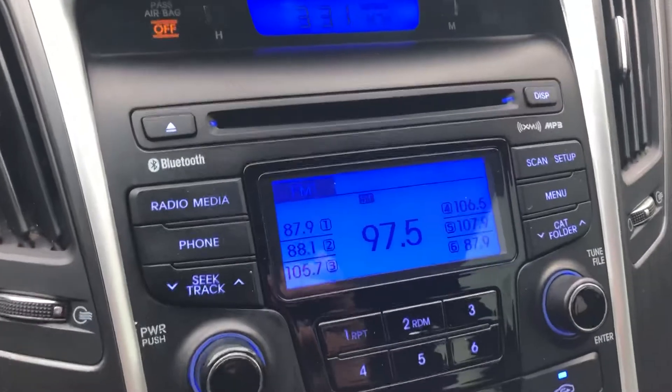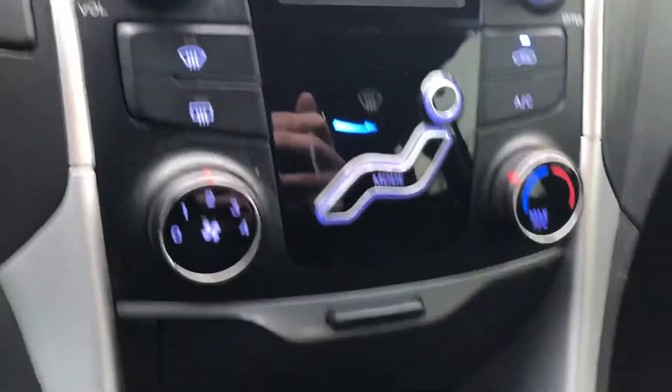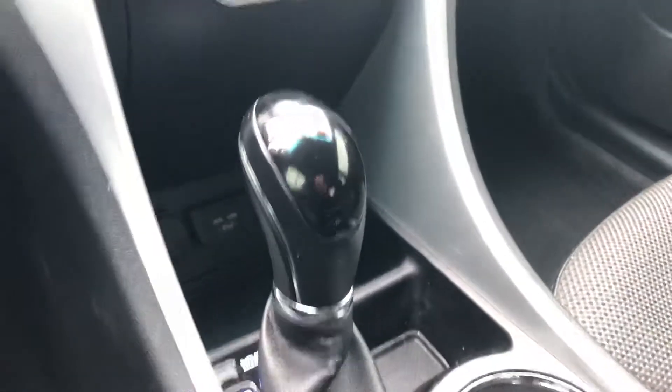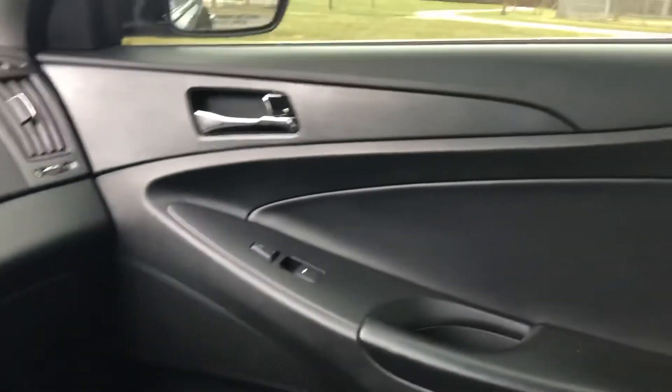Nice blue lighting on the AM FM CD audio system. Climate control is easy to use. It does have auxiliary input with USB, great if you want to plug in an iPod or a USB drive with music. Shifter there, and heated seats. It's clean throughout.